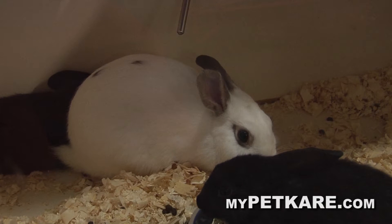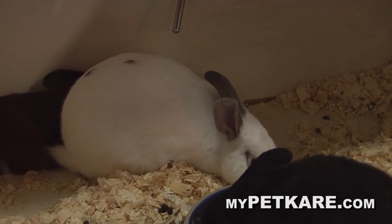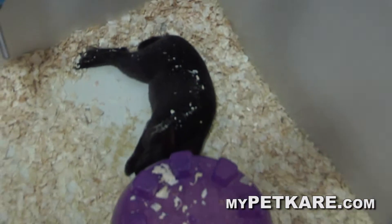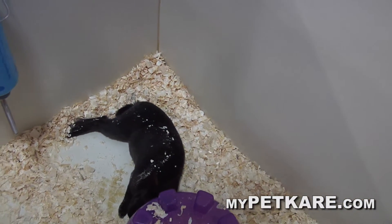Another thing we want to talk about because it's very popular is rabbits. They're very easy to take care of as well. I had them when I was a kid — we had four or five rabbits outside in a cage. The amazing thing about rabbits is you can have them inside, and you can train them to the litter box. A lot of people do that.